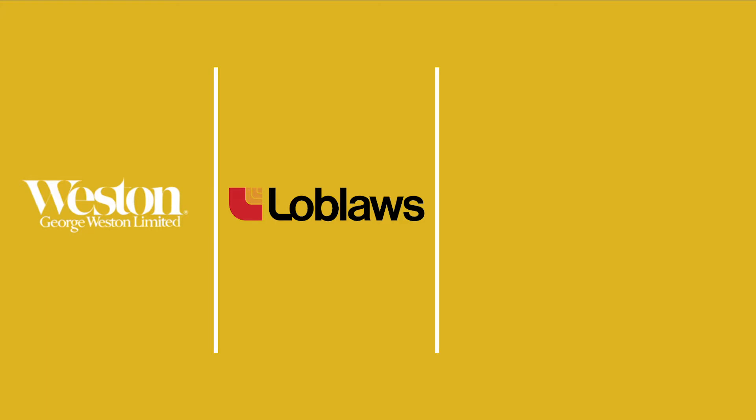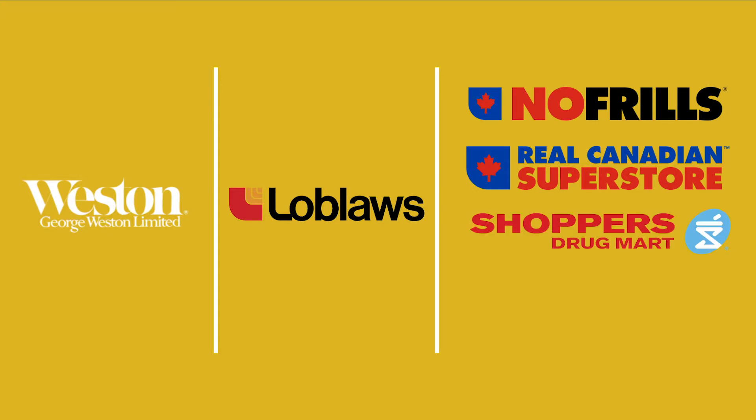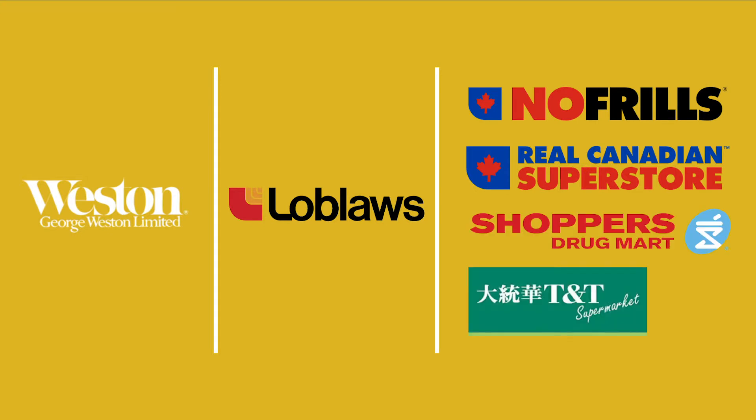Parented by George Weston Limited, the chain owns over 15 different stores varying in size and audience, including well-known brands such as No Frills, Real Canadian Superstore, Shoppers Drug Mart, T&T, and more.